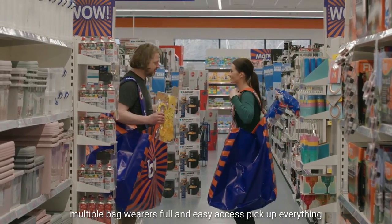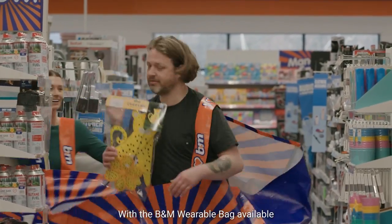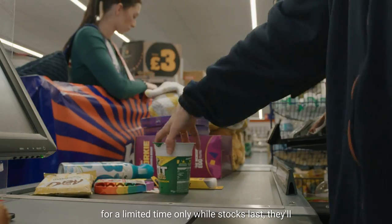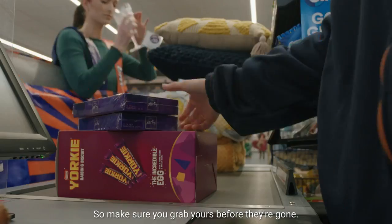Pick up everything you need — and things you didn't even know you needed — with a B&M wearable bag. Available for a limited time only while stocks last, they'll be sure to sell out in no time, so make sure you grab yours before they're gone.